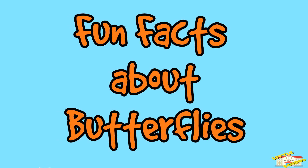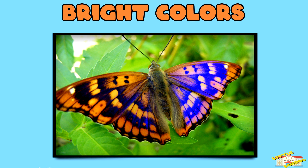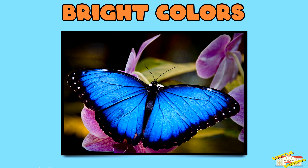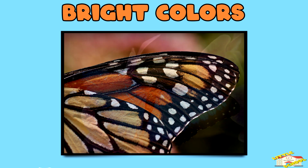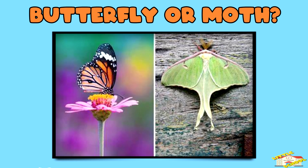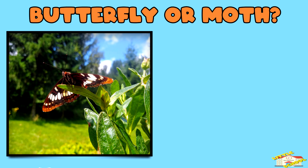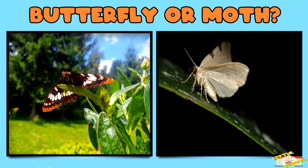Now here are some fun facts about butterflies! Bright colors: the colors on a butterfly's wings aren't from paint — they're made of tiny scales that reflect light. Butterfly or moth: most butterflies are active during the day, while moths usually come out at night.